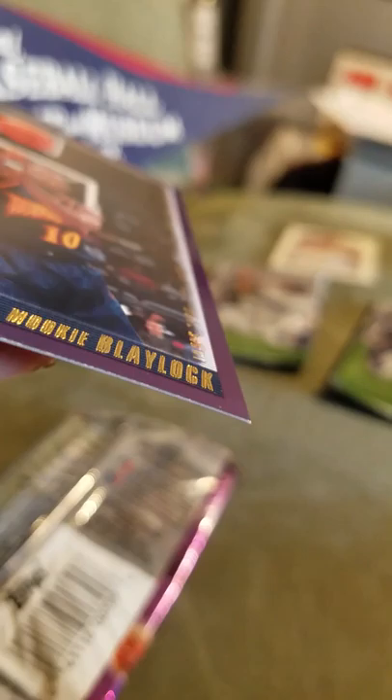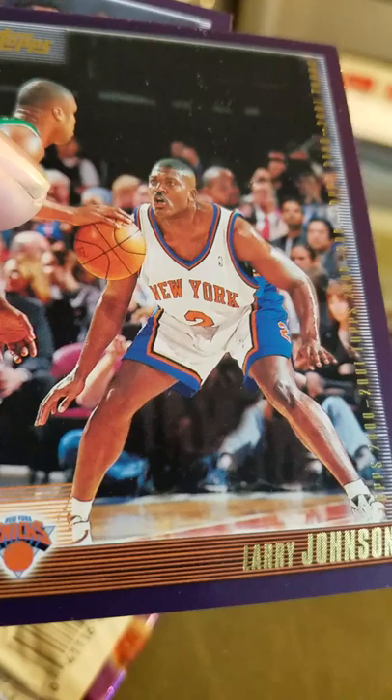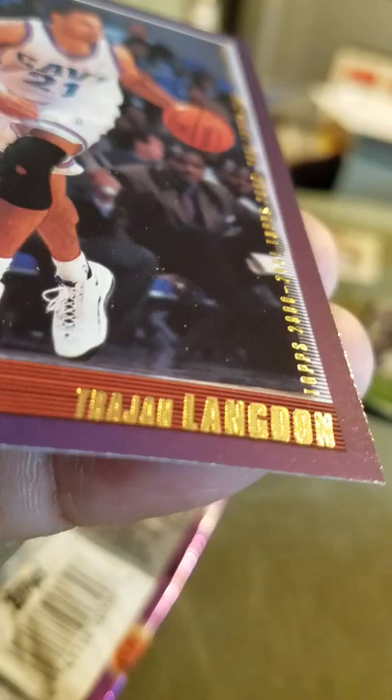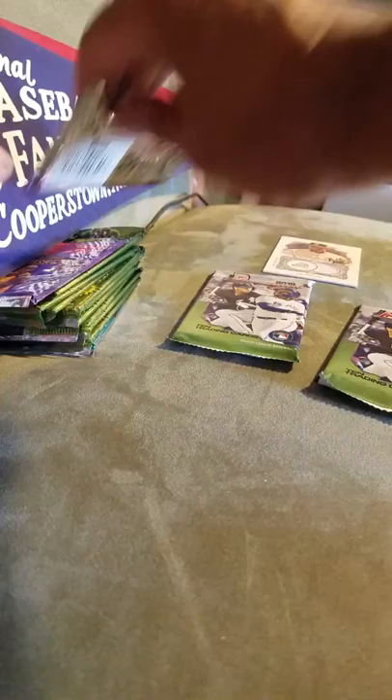Mookie Blaylock, Thorpe, Larry Johnson — another guy who played a big part of the Knicks' success in the 90s. And Trajan Langdon. So these are the 2000-2001 NBA, 99 cents per pack.